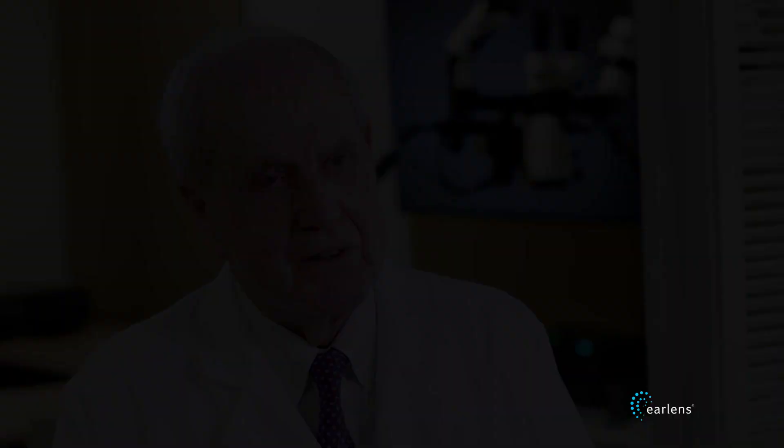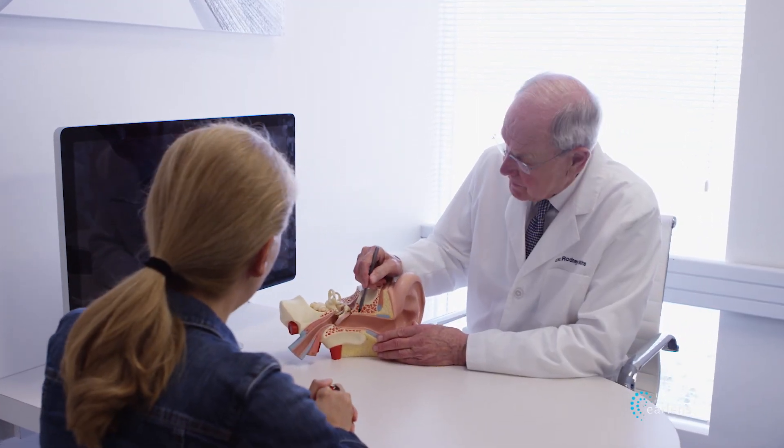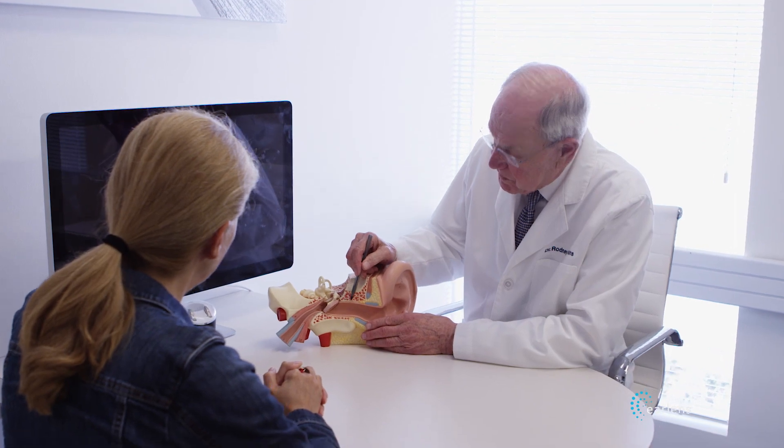Being able to hear things that I couldn't hear before and hold conversations like I really understood them, and not just kind of be shaking my head — it's been a wonderful improvement for me. With EarLens, patients can hear the full spectrum of sound, which they have been missing for years with their conventional hearing devices.